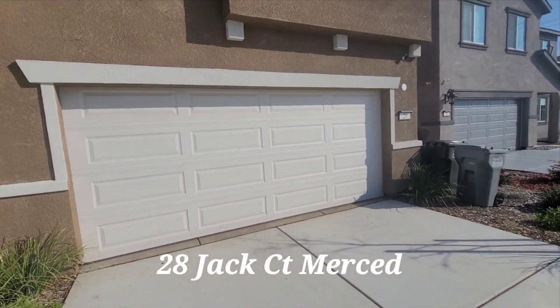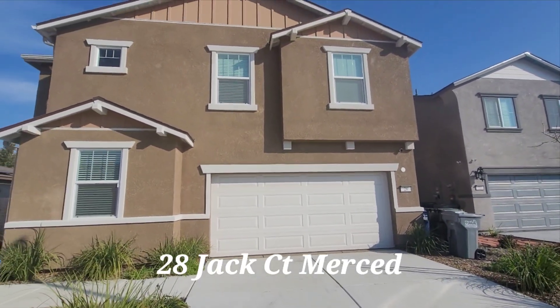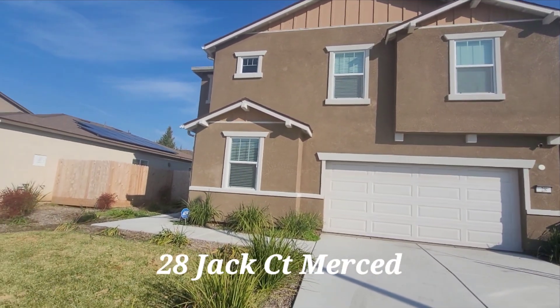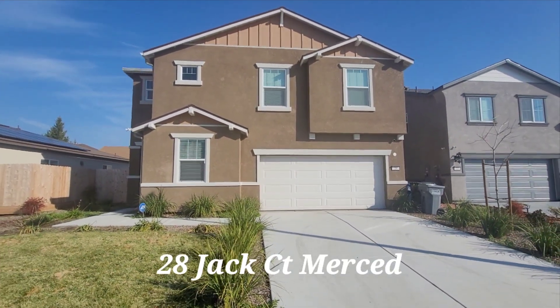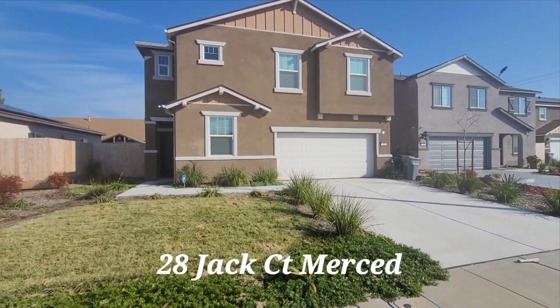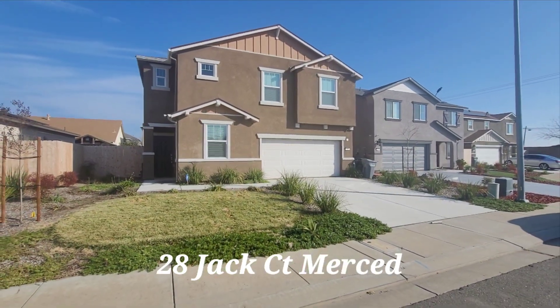And that's going to be your tour. 28 Jack. Thank you.